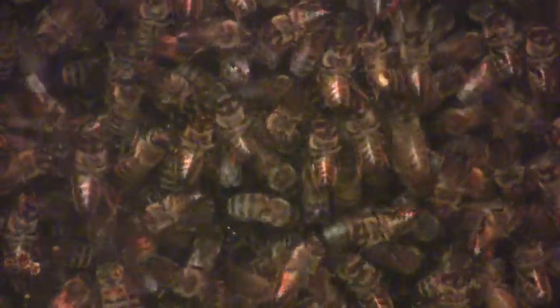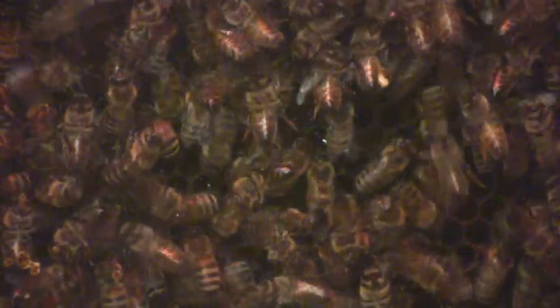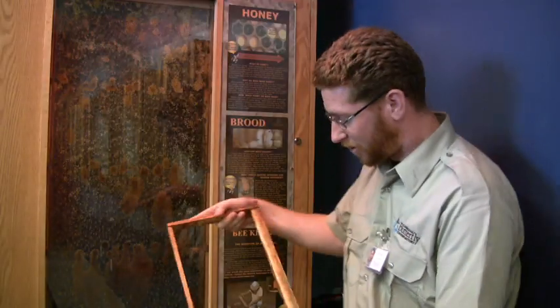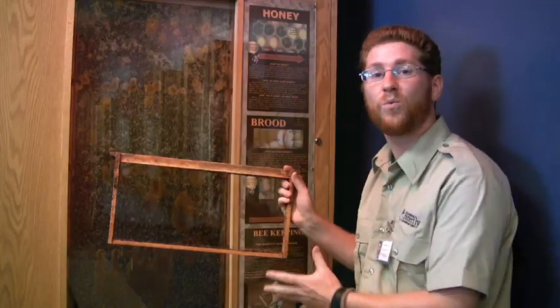It's a little bit different from beekeepers that would keep bees for a living and use them commercially — they have a lot larger honeybee hive than we do. Ours here is only made up of four frames like that, whereas a real honeybee hive would have anywhere in the neighborhood of about 30 to 60 different frames in one colony.